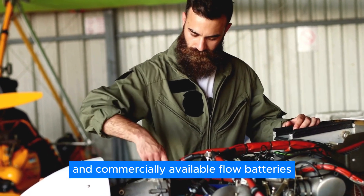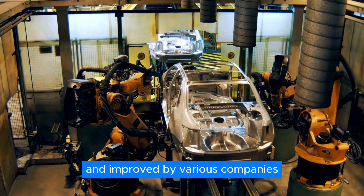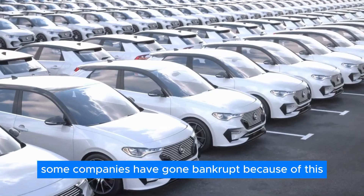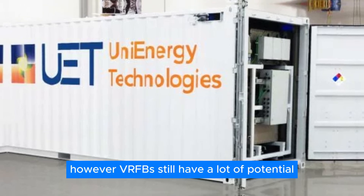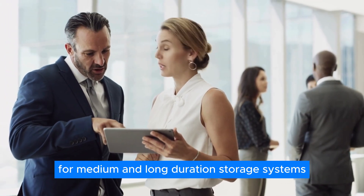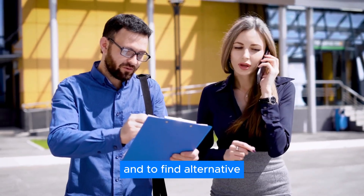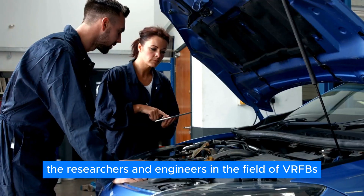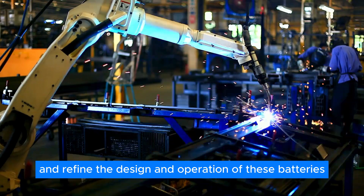One of the most advanced and commercially available flow batteries is the vanadium redox flow battery. This technology has been developed and improved by various companies, but it has faced challenges due to the fluctuating prices of vanadium, a key component. Some companies have gone bankrupt because of this — for example, UniEnergy, Envolt, and Eos Storage. However, VRFBs still have a lot of potential, especially in the emerging market for medium and long-duration storage systems. Ongoing research is crucial to improve performance and durability and to find alternative or cheaper materials to replace or complement vanadium.